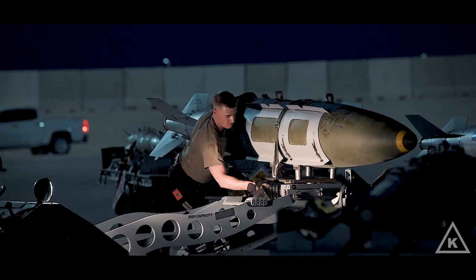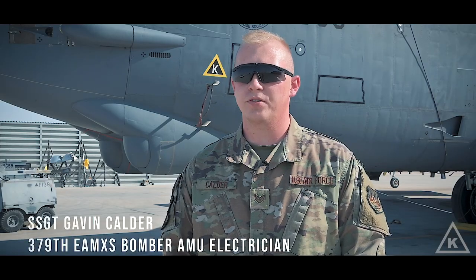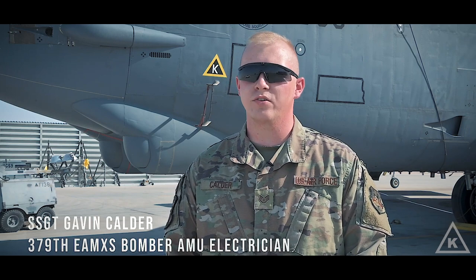The hardest part of the ops tempo here would definitely be the number of sorties that we're generating currently, making sure that everything is ready at all times because we never know when something's going to pop up and we might have to send another sortie up.